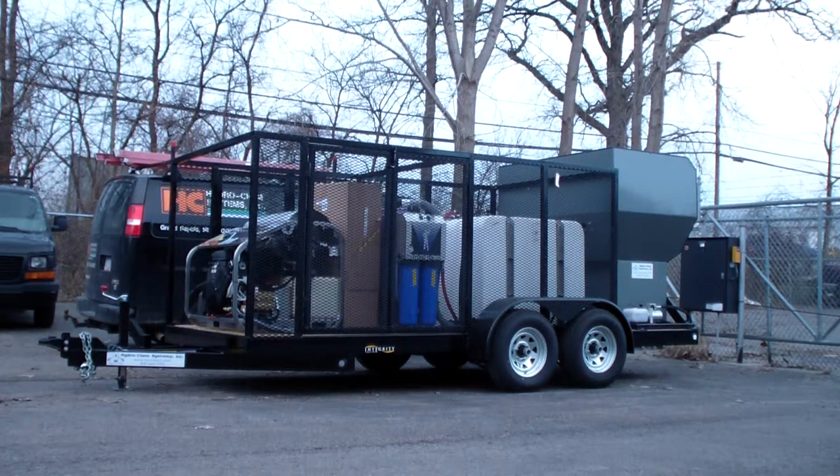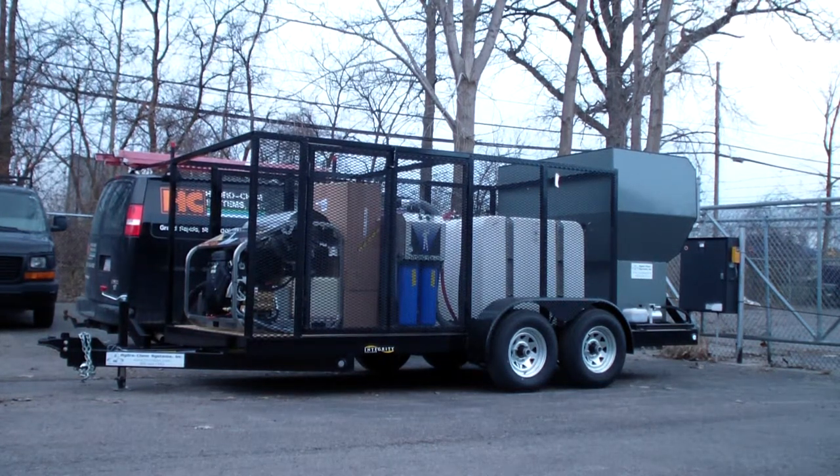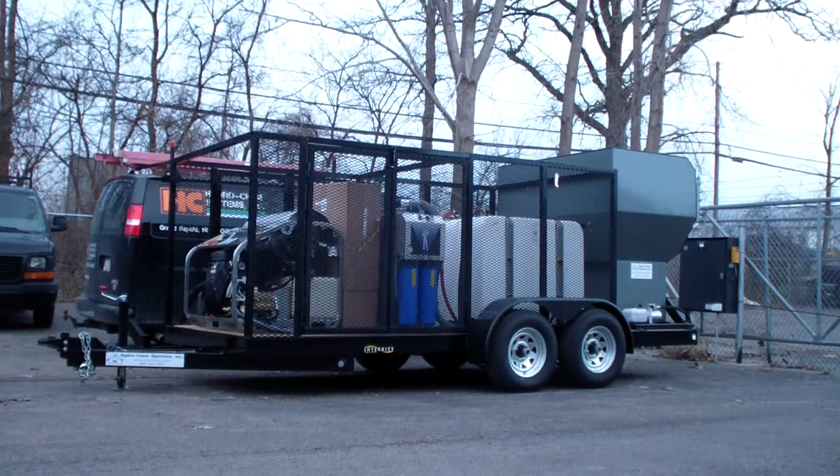Hi, this is Dan Swede with Hydrochem Systems out of Grand Rapids, Michigan. This is our deluxe trailer package number one. It's actually a wheelie bin or trash bin cleaning system with a dual role of a commercial pressure cleaning system with wastewater recovery and filtration.